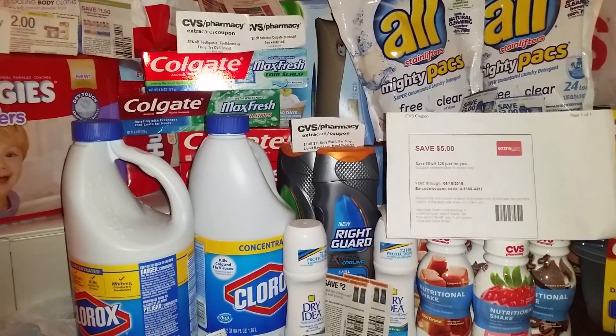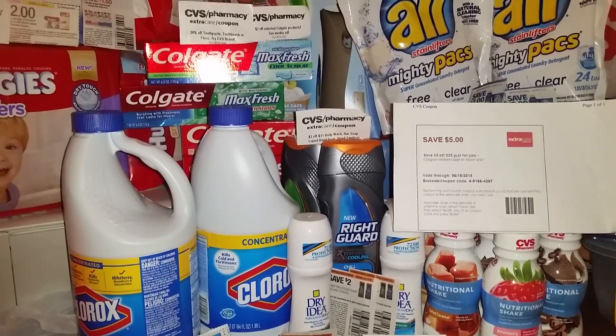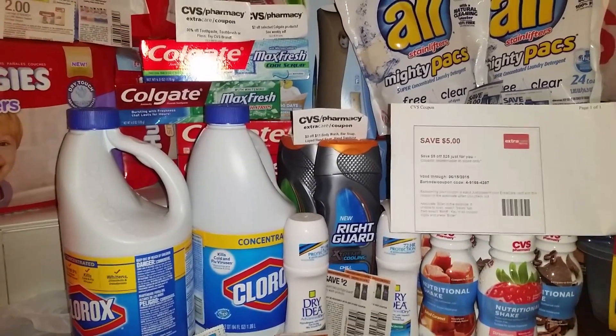Hey guys, it's me again, Cheryl That Girl, coming to you with a CVS haul for the week ending June 13, 2015.